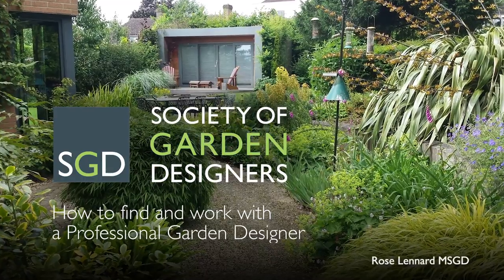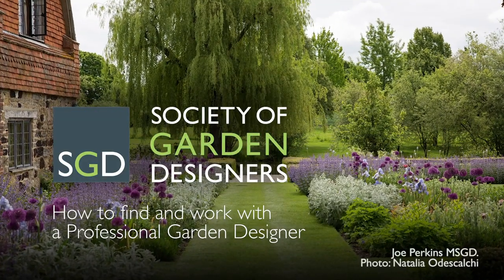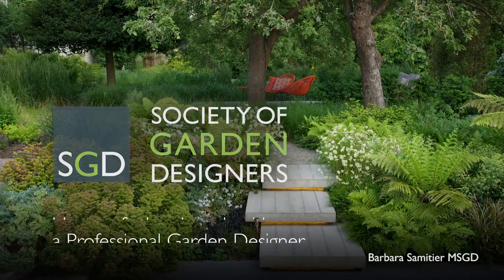As the only association for professional garden designers in the UK, working with a registered member of the Society of Garden Designers will offer you all the reassurance and peace of mind you need.